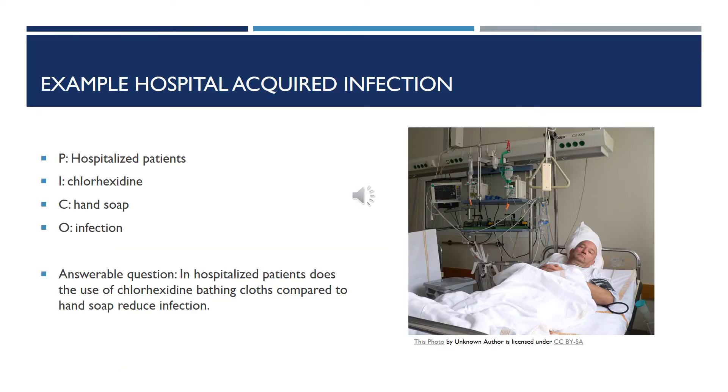For this presentation, I have come up with a sample question which we can use for our literature searches today. In hospitalized patients, does the use of chlorhexidine bathing cloth compared to hand soap reduce infection? So my P is hospitalized patients, my intervention is chlorhexidine, my comparison is hand soap, and my outcome is infection.